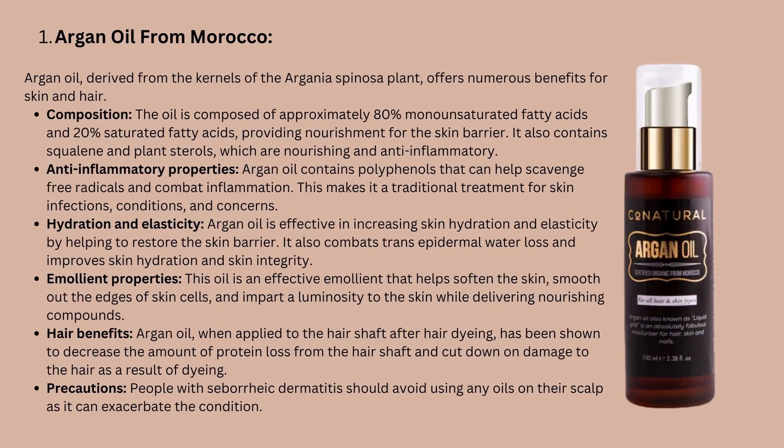Furthermore, Argan oil has been shown to increase skin hydration and elasticity by helping to restore the skin barrier. It can also help combat trans-epidermal water loss and improve skin hydration and skin integrity. It is an emollient oil that helps soften the skin, smooth out the edges of skin cells, and impart a luminosity to the skin while delivering nourishing compounds. Argan oil applied to the hair shaft after hair dyeing has been shown to decrease protein loss from the hair shaft and cut down on damage due to dyeing. However, people who have seborrheic dermatitis should avoid using argan oil on their scalp, as it is an exacerbating factor.